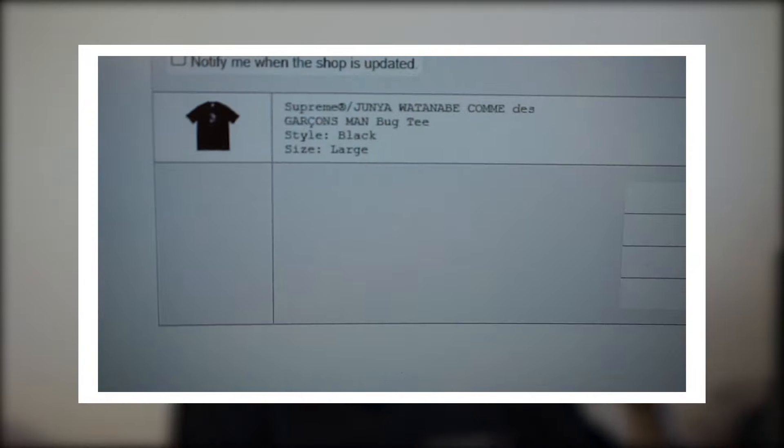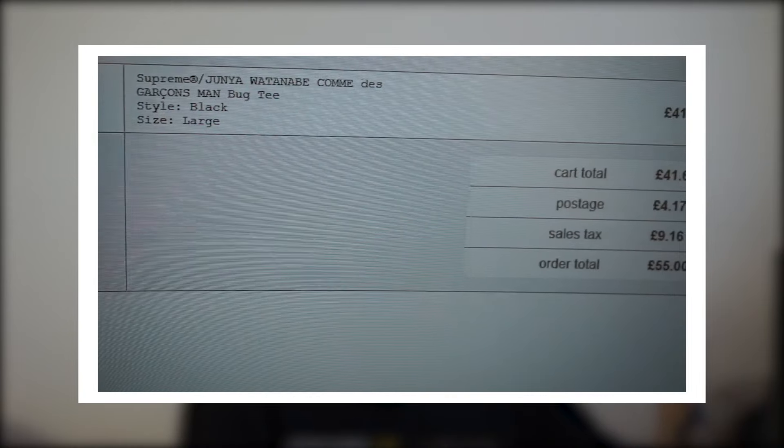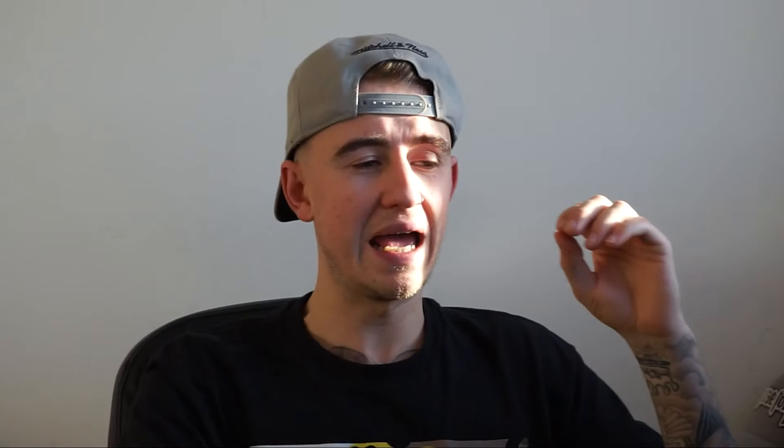I did manage to cop the tee, which I was actually hoping to get this week — the Supreme CDG Bug Tee. I got it in black, size large, so I'm pretty happy I actually managed to cop, considering this is the most rushed I've ever been for a Supreme drop. Let's go back to the drop and see if anything else has actually sold out from this week's collab.